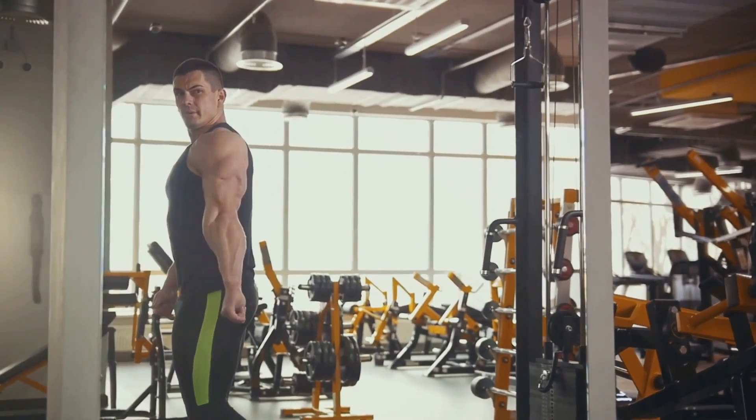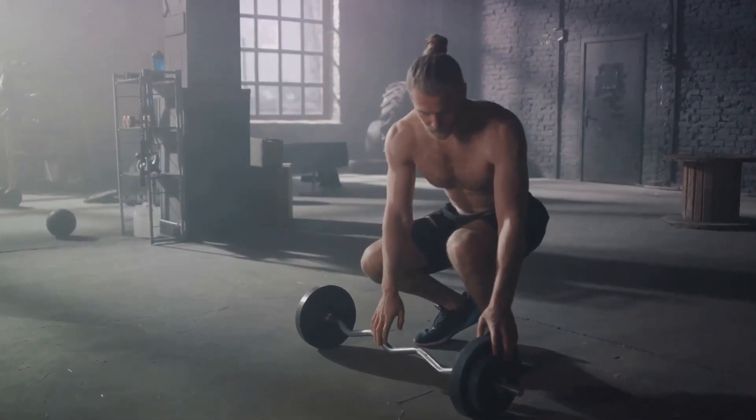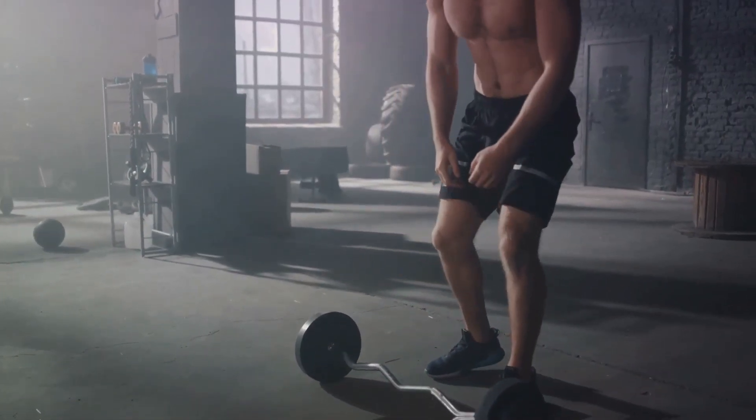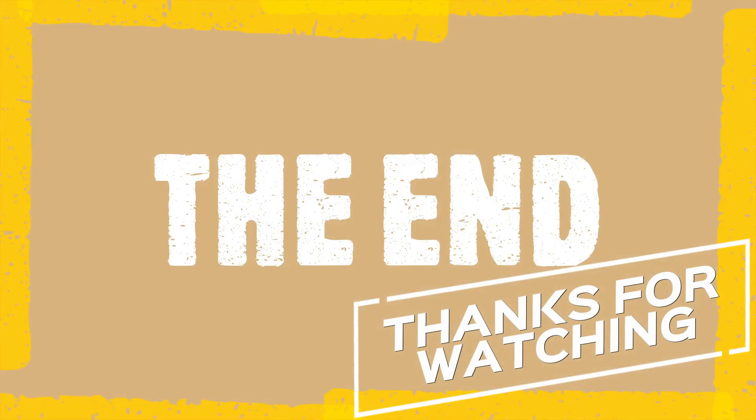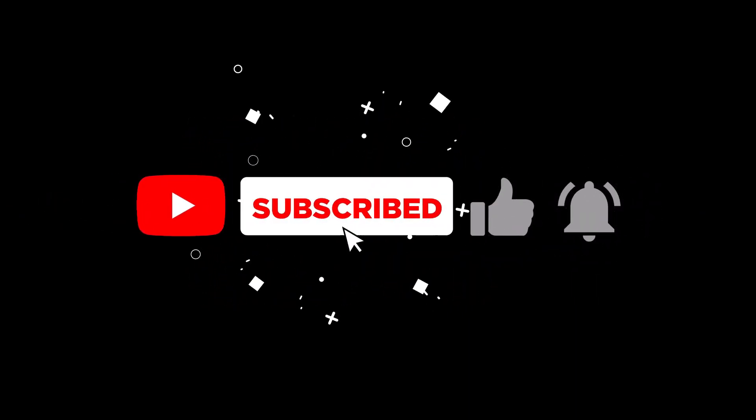Understanding muscle protein synthesis empowers you to optimise your muscle building strategy. Remember, it's not just about hard work, but also about smart work. Thanks for watching Body Blaster Insights. If you enjoyed today's insights, give it a thumbs up, share and subscribe for more. Drop your thoughts in the comments and let's build a positive community together. Stay motivated, stay positive and keep thriving.